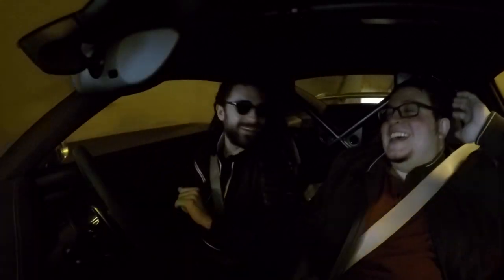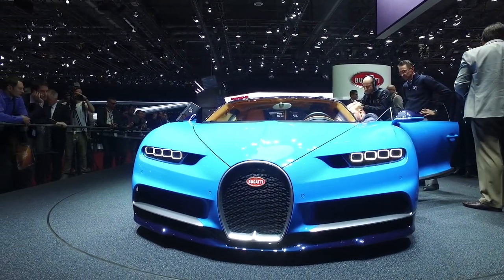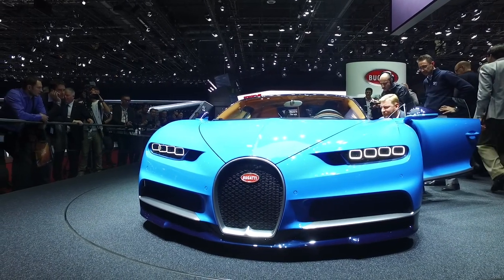I suppose you can't do that with a Chiron — like, I want to change the wing. As far as aerodynamics goes, I don't think that's going to work out. Speaking of the Chiron, hit me, what are your thoughts? Because people I speak to around Geneva, there's been a bit of love-hate with that car.